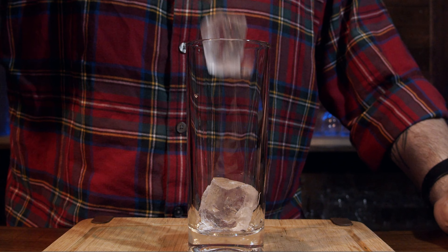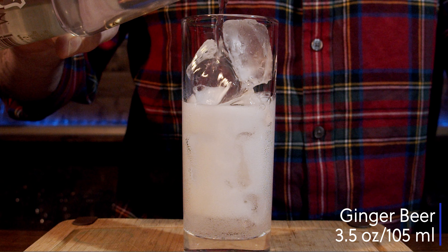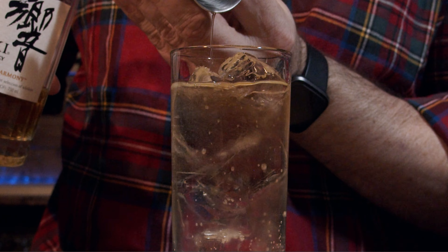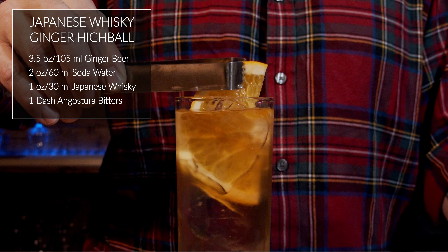The first cocktail we're making is a Japanese Whiskey Ginger Highball — simple, easy, a built-in-a-glass cocktail with four ingredients: Angostura bitters, Japanese whiskey (Hibiki), Canada Dry ginger beer, and Schweppes soda water. Grab a highball glass, fill it with ice, then add three and a half ounces (105 ml) ginger beer, two ounces soda water, one ounce (30 ml) Japanese whiskey, and one dash of Angostura bitters. Stir and garnish with half an orange slice. This is a Japanese Whiskey Ginger Highball.